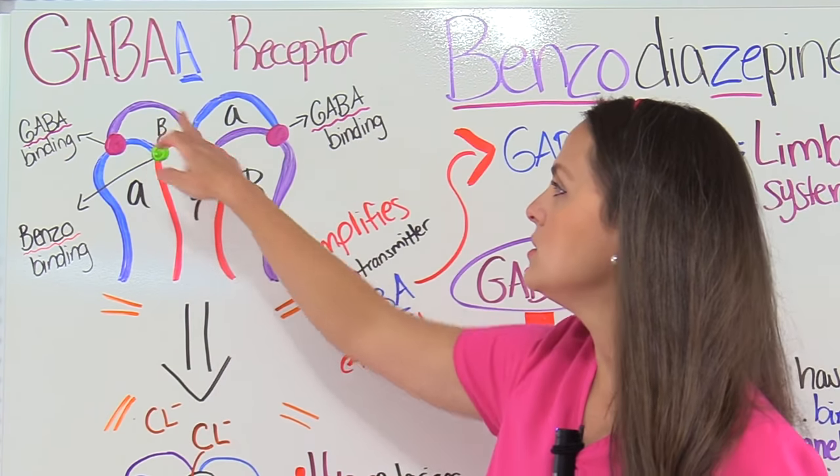Now let's talk about nursing responsibilities, side effects, and patient education using the mnemonic BENZO. B is for Beer's List — a list created by the American Geriatric Society of drugs older adults shouldn't take due to harmful side effects. Benzodiazepines are on that list. When an older adult takes a benzo, it majorly increases their risk of toxicity, dependence, abuse, and injuries such as falls. As a nurse, keep this in mind and educate the patient or caregiver to call for assistance when moving to prevent falls.